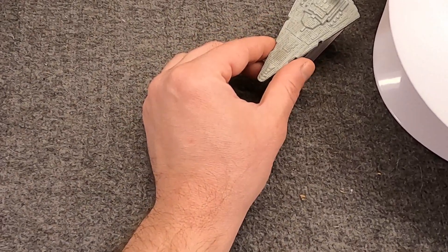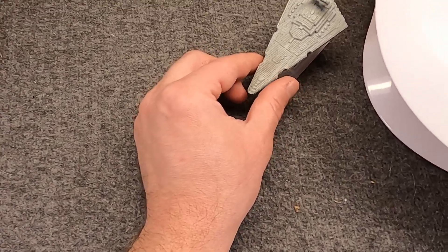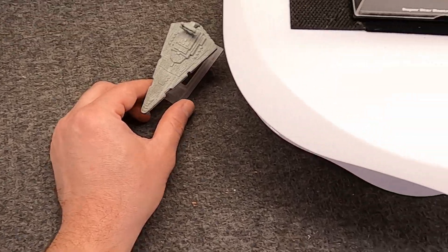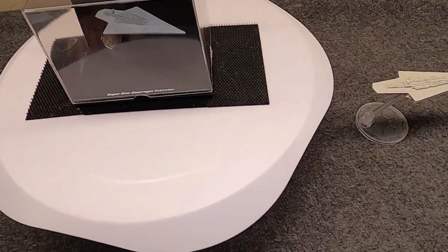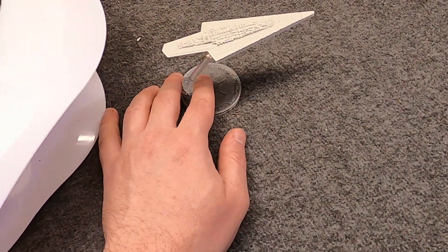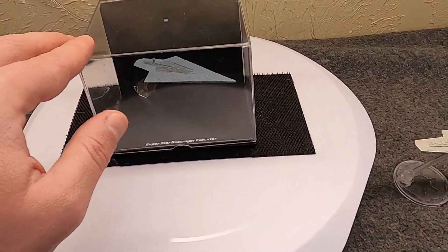This is a toy model ship, diecast, from the old Titanium series which kind of grew out of the Micro Machines. In this video, as you saw in the title, we're going to talk about the Executor class. And I have two here — a relatively new one from the Hot Wheels collection, and an older one from the De Agostini.